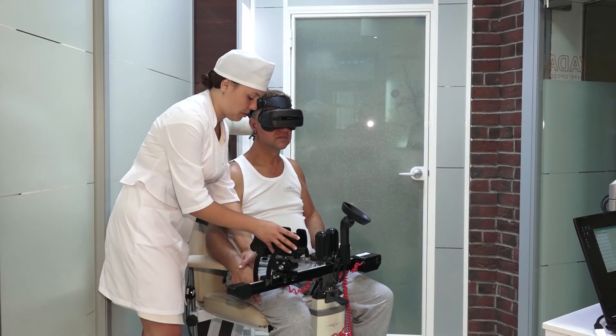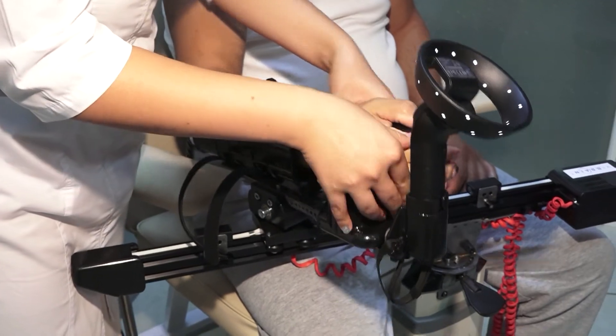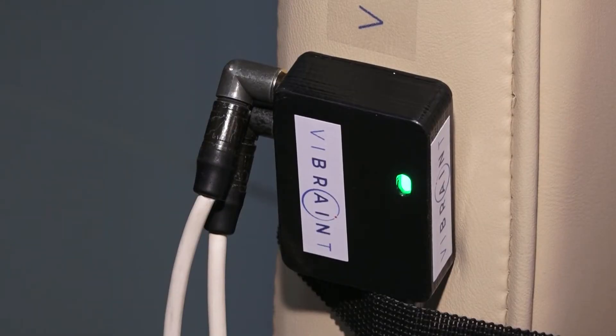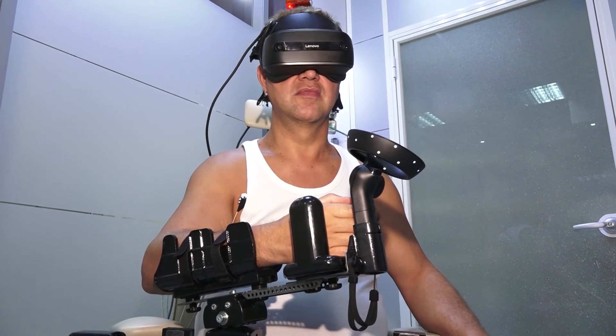At the same time, the patient gets used to the device. Tool setup for each following session takes six to eight minutes in order to obtain a stable electrical signal from the patient's scalp and muscles and secure a comfortable position and range of motion.